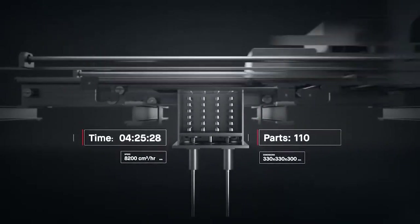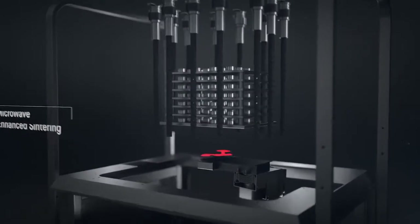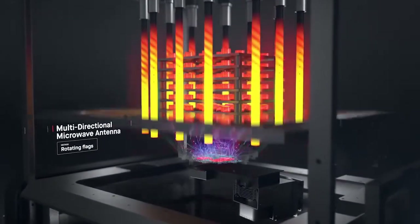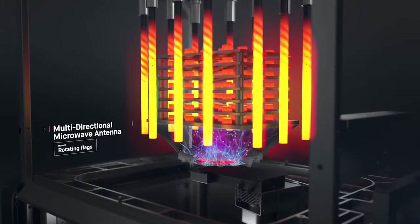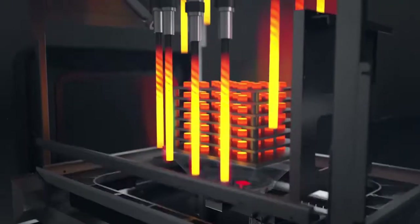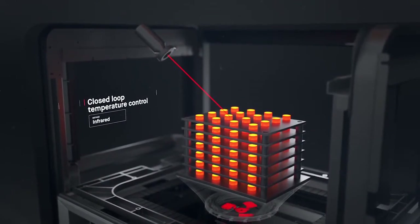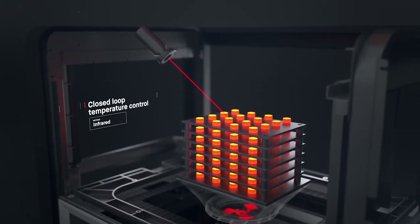Once printed, the brown parts are densified in a microwave-enhanced furnace. It combines conventional heating with microwaves to speed up sintering. A closed-loop thermal control system regulates temperatures in real-time, as parts are heated to just below their melting point. Binder is removed, and metal particles are fused to form a dense solid.